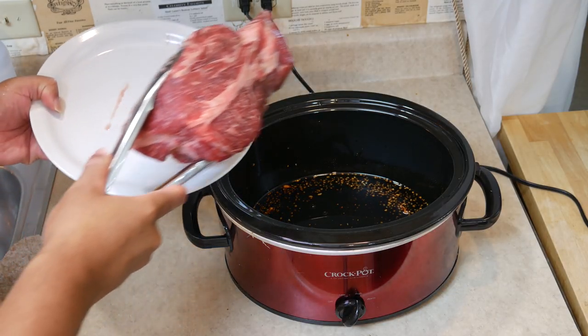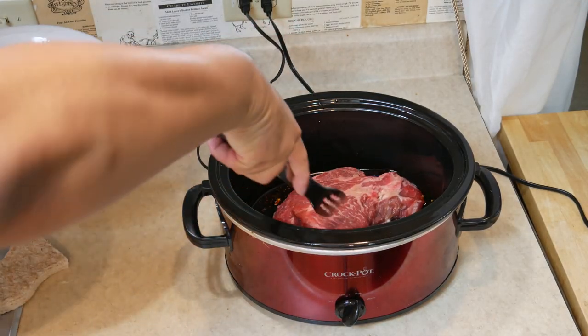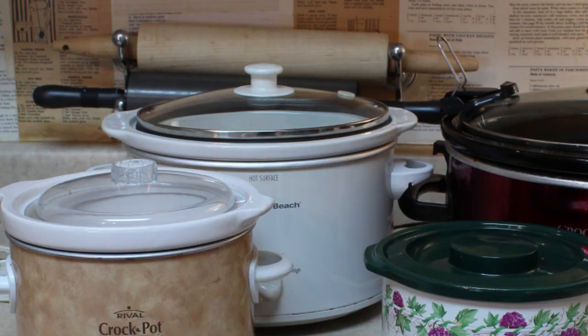The next thing is: what size should you get? When I bought my first slow cooker, I went with the largest one — and that was the right choice, because that's the one we use the absolute most. The other two or three that we have, we don't use as often, or sometimes not at all. The medium-sized one is nice, but I rarely ever use it.